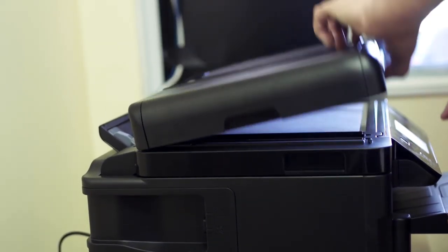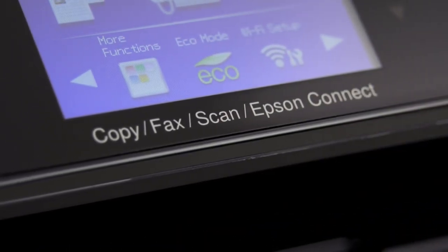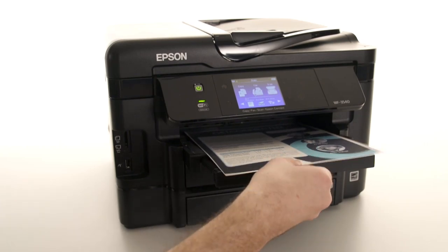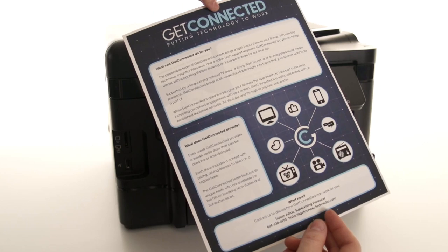Being able to copy and scan was important to the guys at Bomber, so a multi-function like the Workforce was a must. One of the other great features is that it has an auto-duplexer, which means it can print on both sides of the page without having to manually flip them.